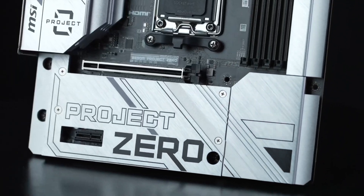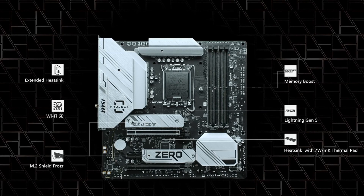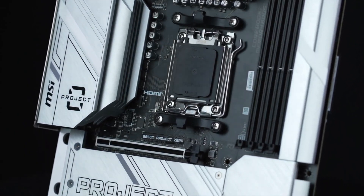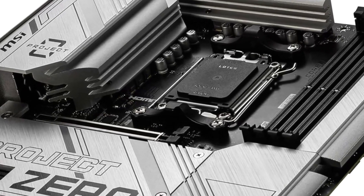With high-speed M.2 slots, Wi-Fi 6E, and 2.5 Gigabit LAN, this motherboard ensures ultra-fast connectivity and seamless gameplay. Its premium cooling solutions and robust power delivery guarantee stability even under heavy loads.